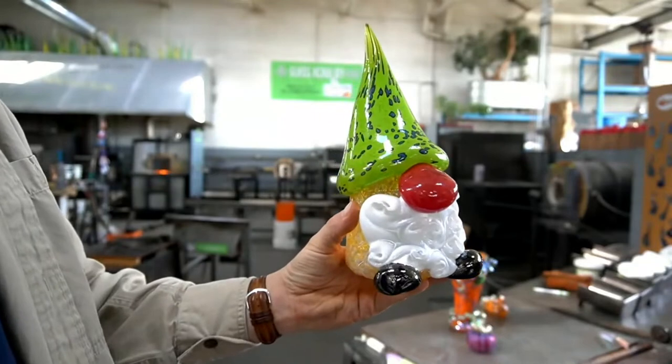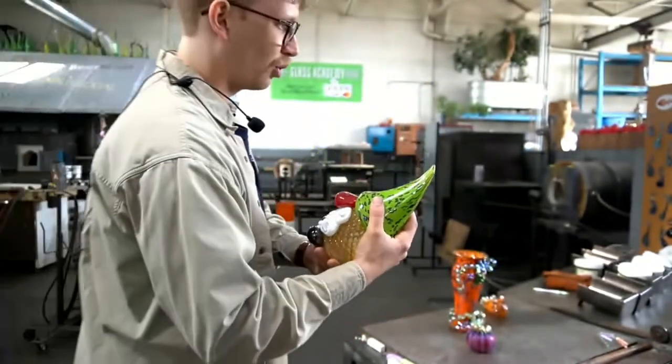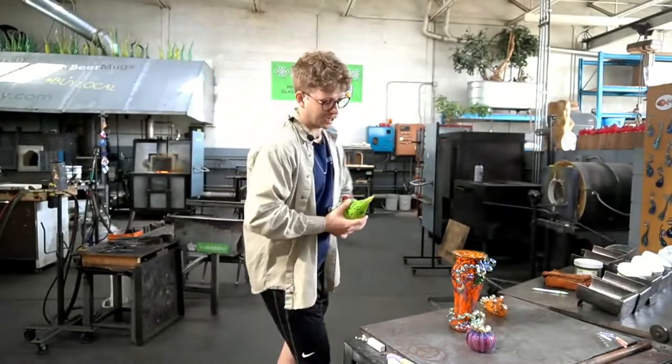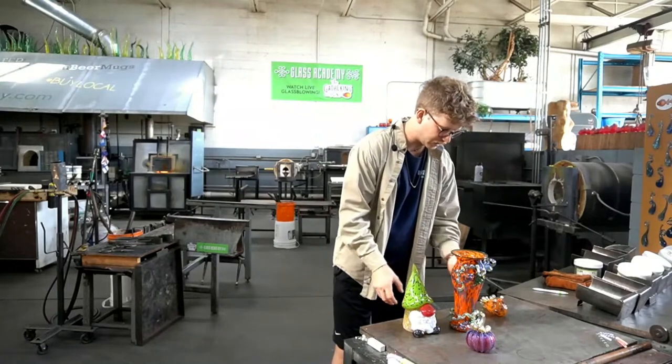He turned out incredible and he's going to be for sale on the show as well. That's a big boy — you've got to cradle him a little bit, kind of like I was the vase. Super nice.